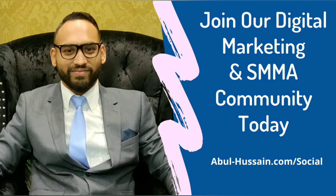If you're looking to grow your agency to six figures and beyond, I would like to invite you to our community of SMMA and digital marketing agency owners. The link is below this video and I shall see you in there.